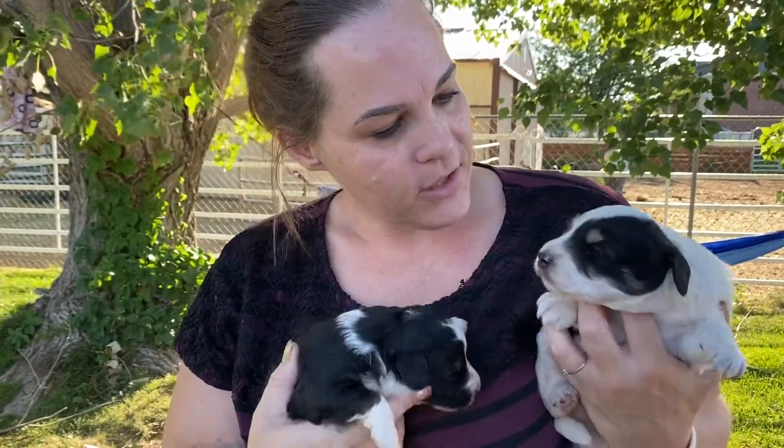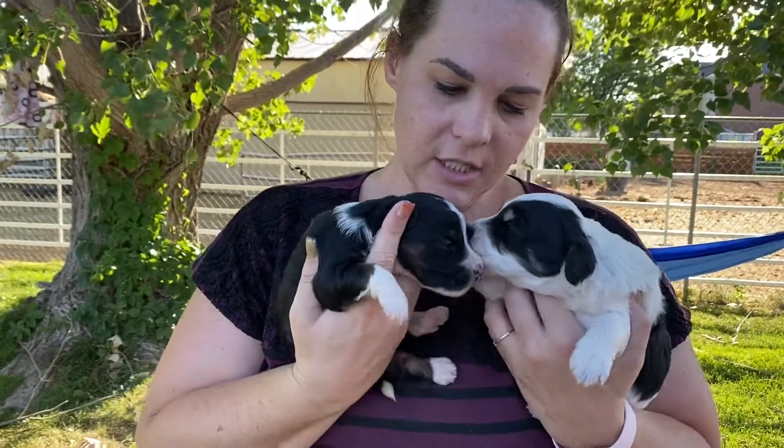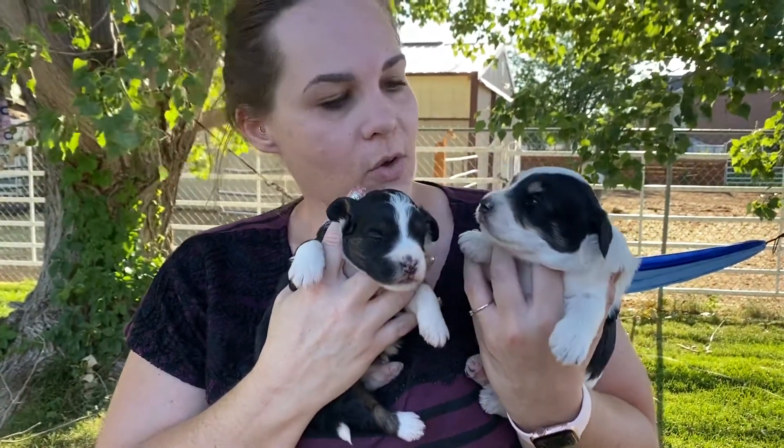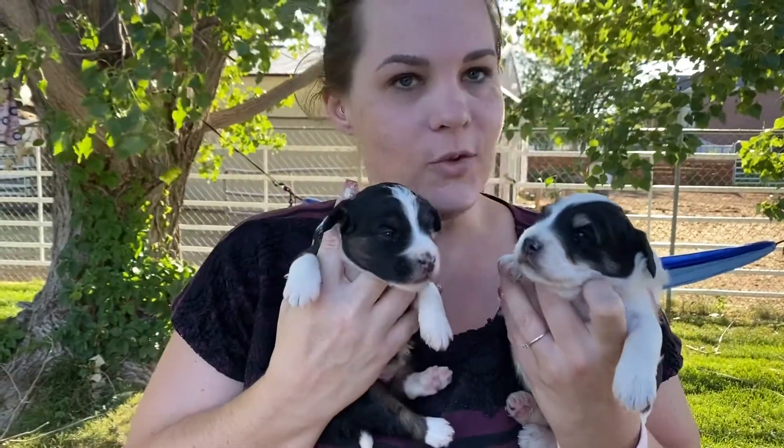These are Sophie's two Bernadoodles and she is just doing so good with them. They are growing — they're two weeks old and just as happy as can be, moving around, and their eyes are open.